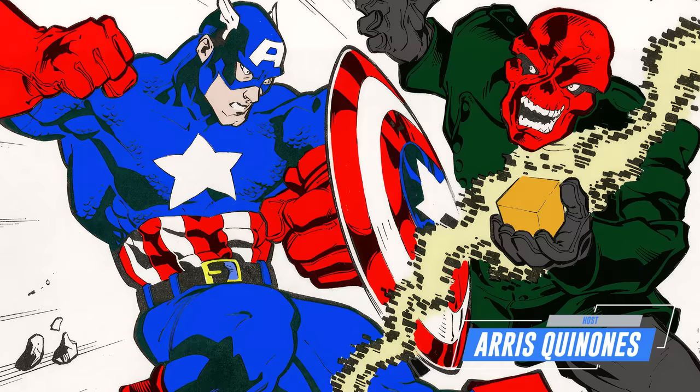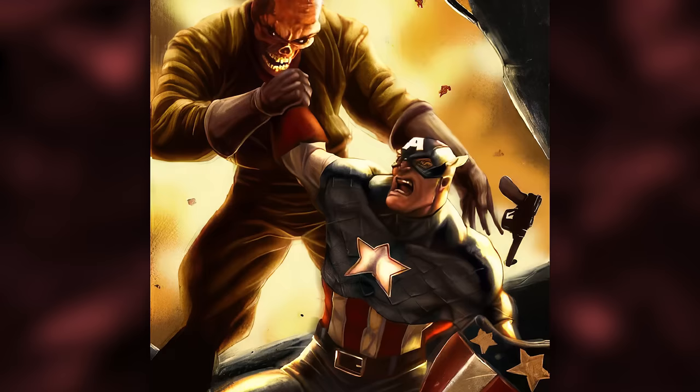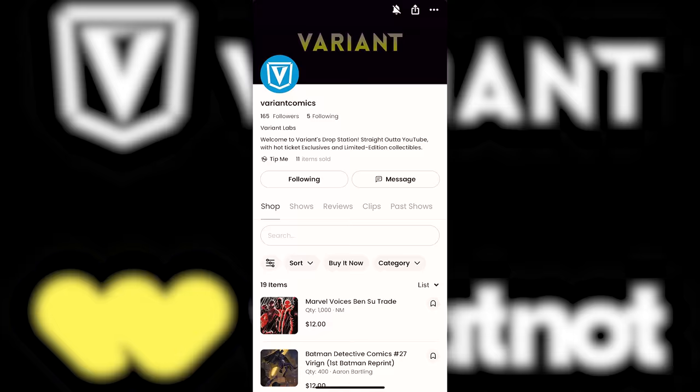What's up, my comic comrades? We're about to jump into the greatest fights between Red Skull and Captain America — because they have some of the most insane confrontations in comic history. Red Skull is the same kind of arch nemesis to Cap that the Joker is to Batman, so things have a tendency to get brutal.